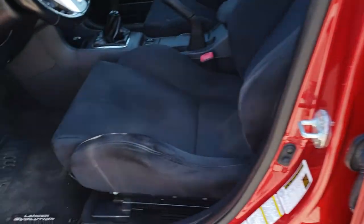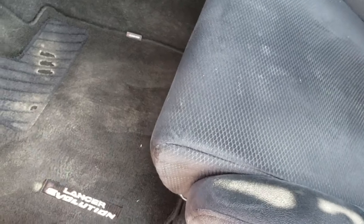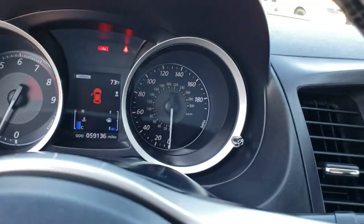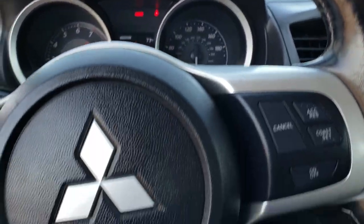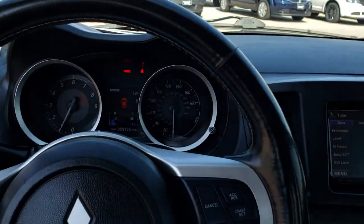Inside, the GSR package gives you the black cloth and suede seats — they are Recaro seats. Got a little wear but no rips or tears on there. Factory floor mats, power windows, power locks, and power mirrors. As we hop inside the car, you can see that this one has 59,136 miles. Instrument cluster is nice and clean.